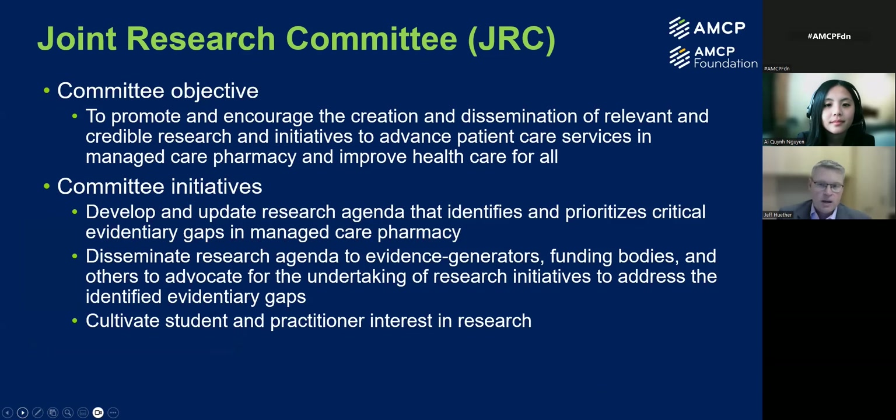I wanted to take a moment and talk a little bit about the JRC, or Joint Research Committee, and really focus on their objective and initiatives. The committee objective is really focused on creating and disseminating relevant research as it relates to initiatives that advance patient care services within managed care pharmacy, with the ultimate objective of improving health care for all. We do this through three main initiatives. The first one is developing and then timely updates to a research agenda, which identifies and prioritizes the evidentiary gaps found within managed care pharmacy.